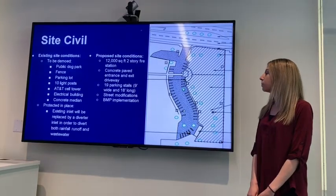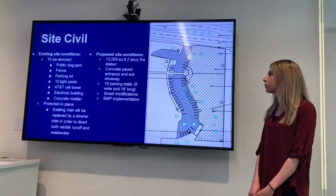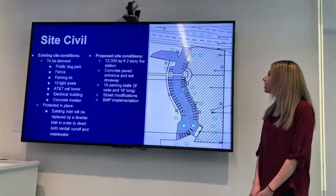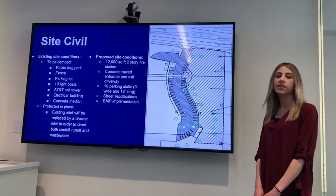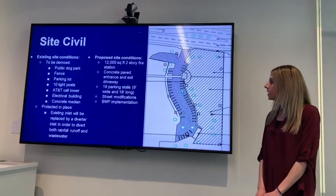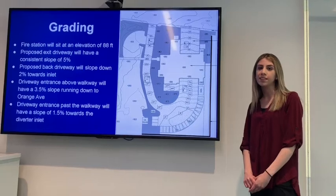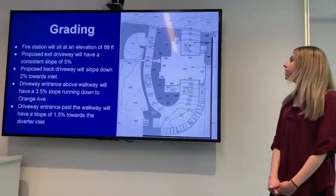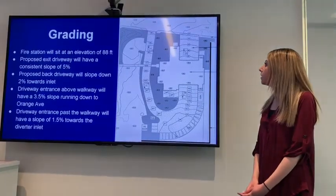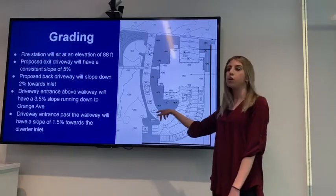The existing site includes a public dog park with a fence barrier, a parking lot, light posts, an AT&T cell tower, an electrical building, and a concrete median — all to be demoed. There is an existing inlet which will be replaced by a diverter inlet to divert both rainfall runoff and wastewater. The proposed site will include a 12,000 square foot two-story fire station with three apparatus bays, a concrete paved entrance and exit driveway, 19 parking stalls 9 feet wide and 18 feet long, street modifications, and BMP implementation. The site will be graded to provide positive drainage away from the building, with the fire station sitting at a fixed elevation of 88 feet. The proposed exit driveway will have a 5% slope towards Orange Avenue, the back drive will have a 2% slope towards the diverter inlet, the entrance driveway will slope 3.5% towards Orange Avenue, and the other half will have a 1.5% slope towards the diverter inlet.